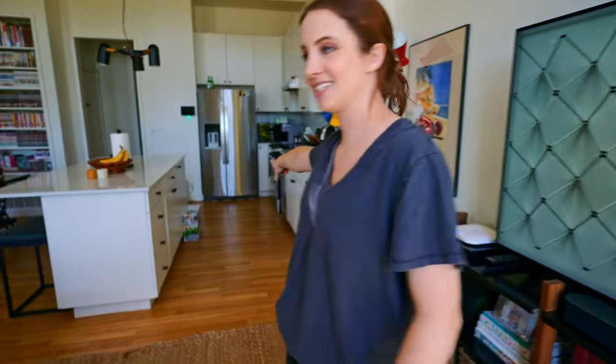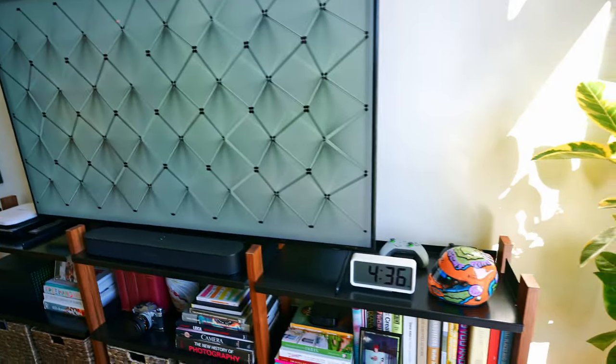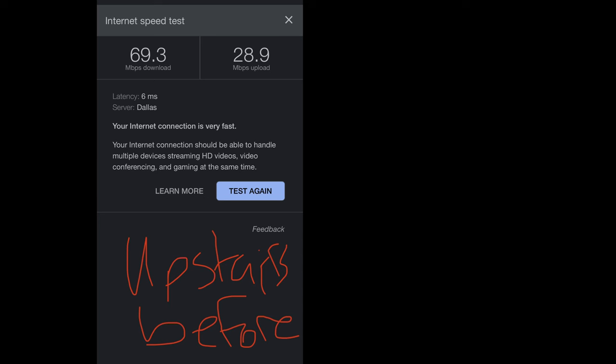I ran one really long ethernet cable from downstairs on floor one all the way up here. It's kind of ugly. I plugged it into the switch here, then plugged in directly to the TV and some other devices, but also plugged it into an access point. The access point basically acts like you have your router upstairs on floor two now, which is extremely handy — we can actually use the Wi-Fi sitting on the couch. Now we're getting download speeds of like 500, 600 while we're just chilling, which is fantastic.